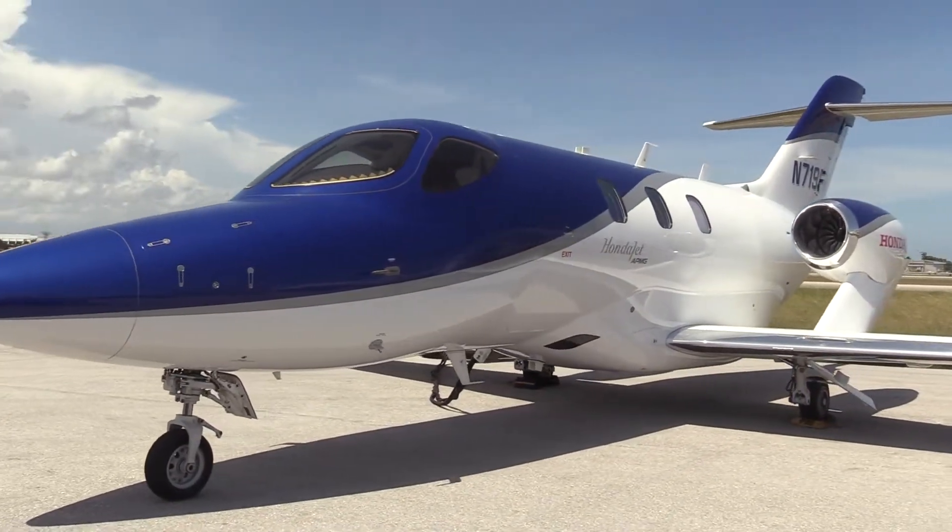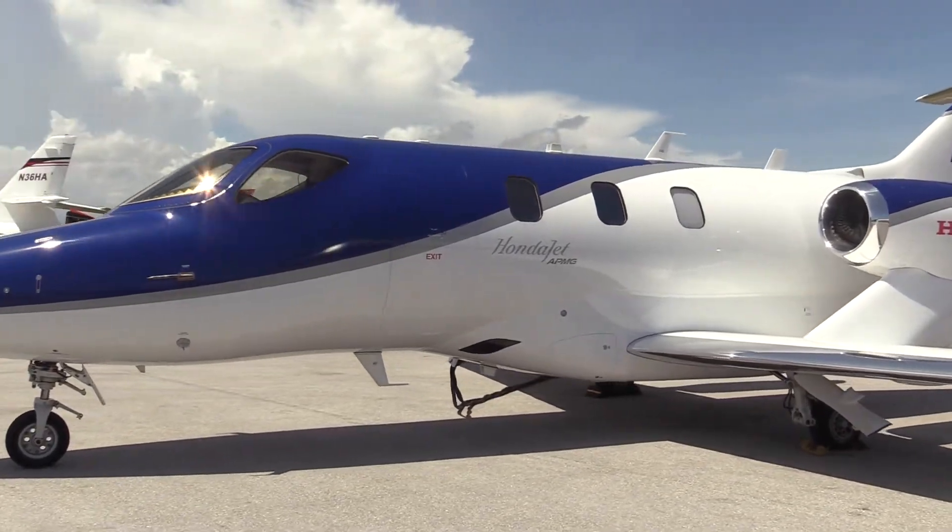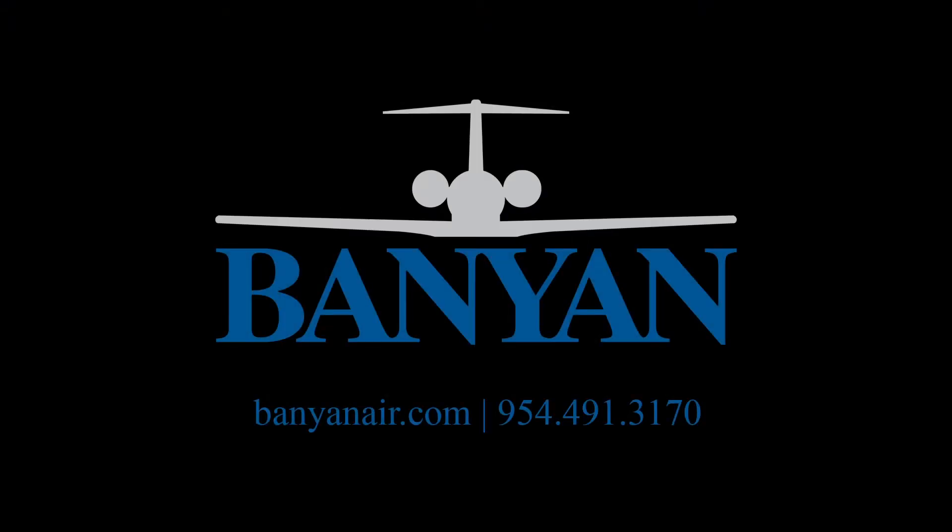Banyan Air Service is glad to present the signature paint scheme: classic blue pearl and titanium silver pearl striped HondaJet. If you would like more information, please call Banyan Aircraft Sales or visit BanyanAir.com.